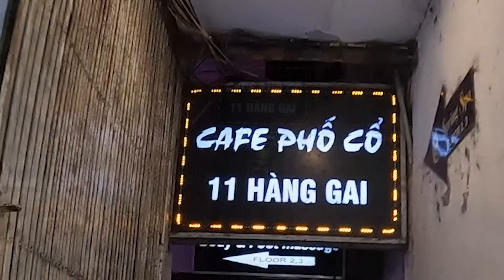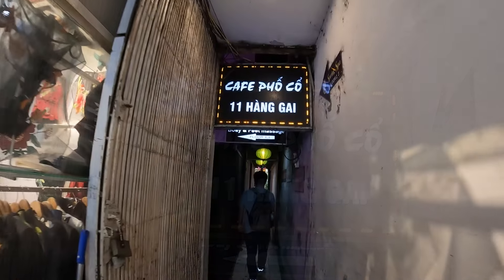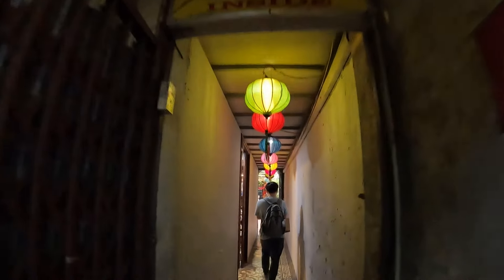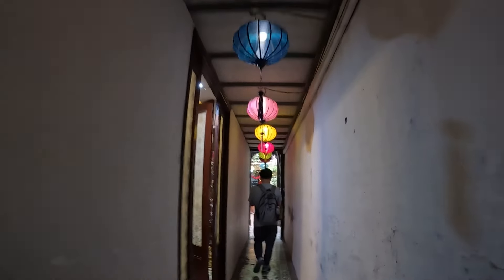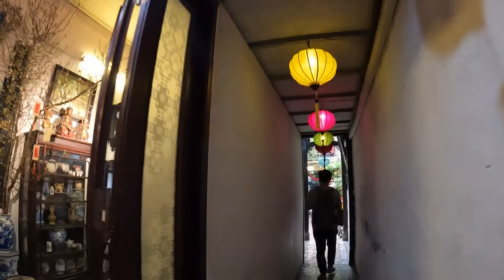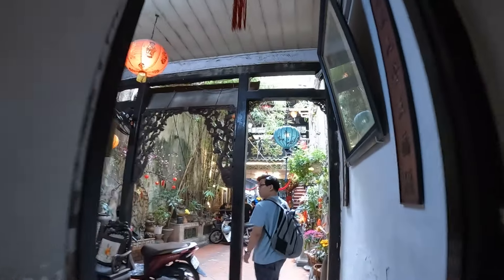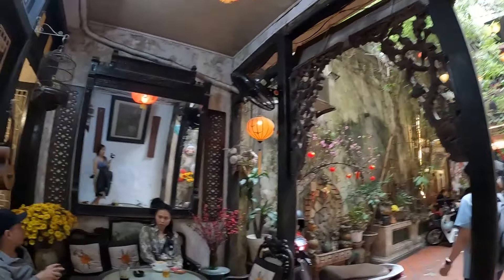This place is called Cafe Phok Ho at 11 Hangai. So we're walking through this very, very tight hallway, as you can see. You're going to notice there are people drinking on the side in here. But this is not even the best part yet, because we are going to go all the way up, taking two or three flights of stairs.